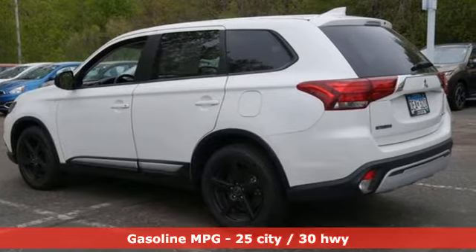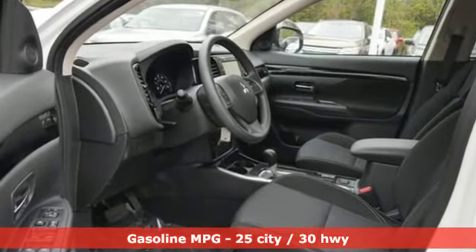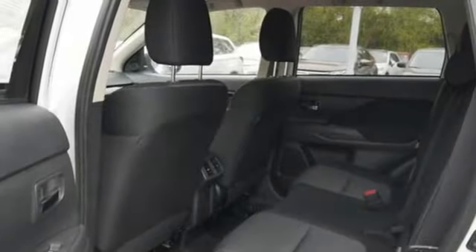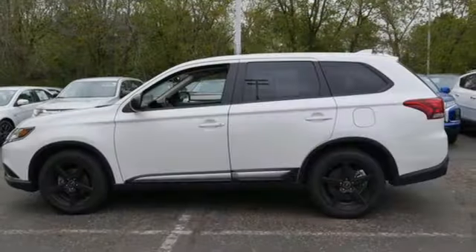Continuously variable automatic transmission, dual zone climate control, streaming audio, front heated bucket seats, wireless phone connectivity, external memory control, aluminum wheels, fold into floor seat, and i4 engine.